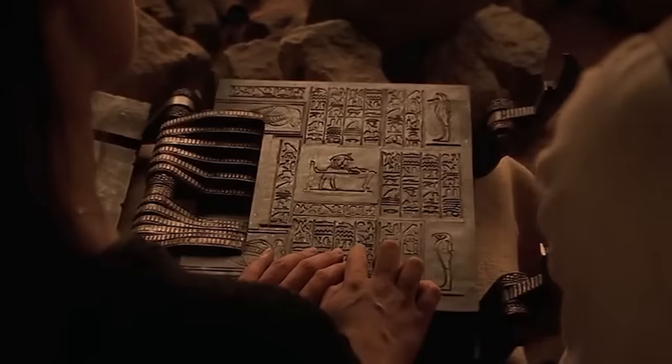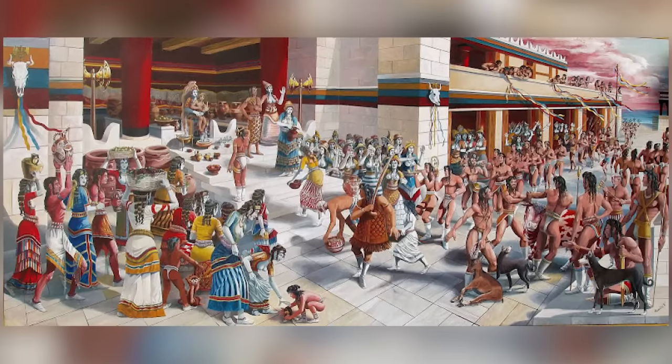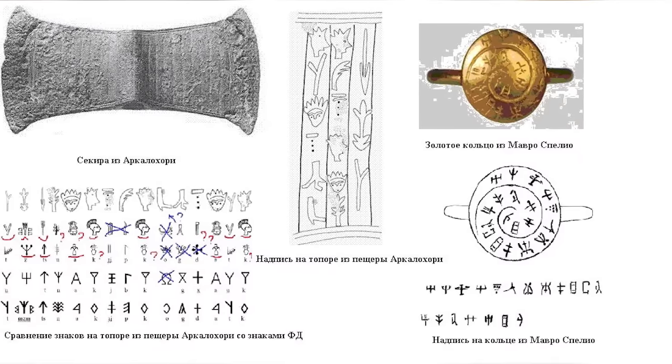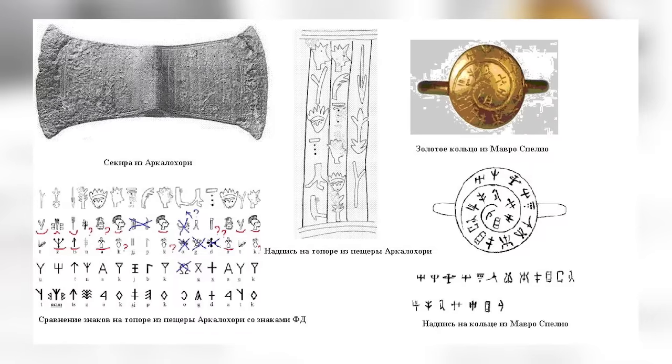Some researchers say that the inscriptions bear a resemblance to Linear A, an early form of writing used by the ancient Minoans. But the similarity isn't strong enough to say it's the same thing, or that it was made by the same people. There's also a resemblance between the inscriptions on the Archelocori Axe and the Phaistos Disk. But the Phaistos Disk is equally mysterious, so that doesn't help us much either.